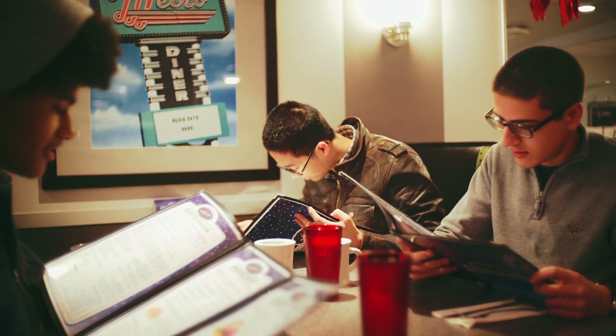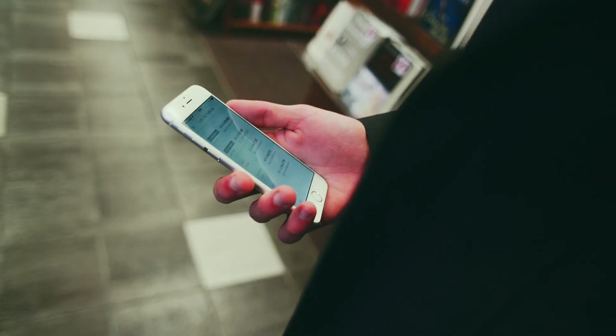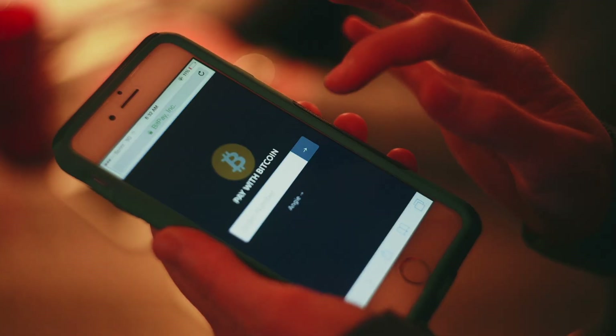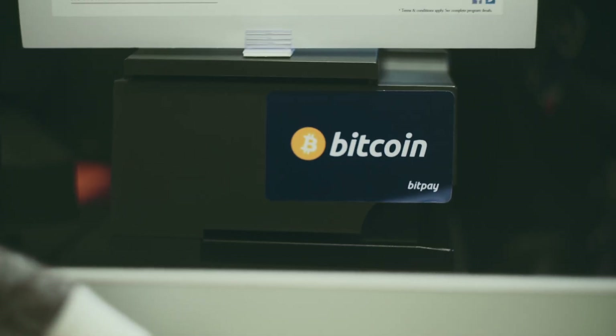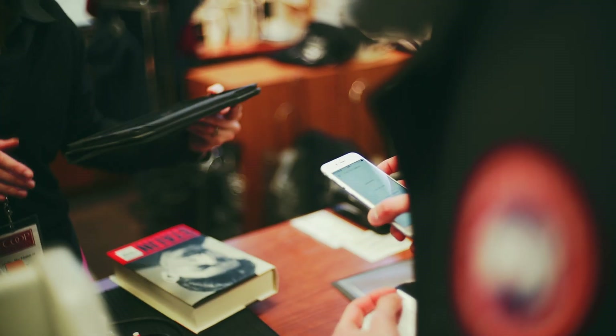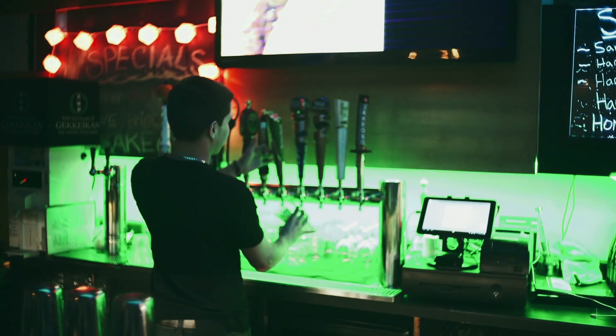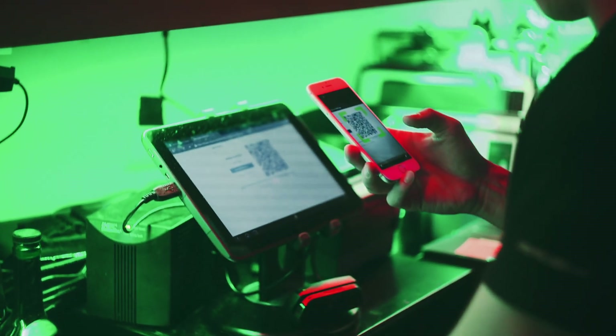When you use Bitcoin in a store, normally the cashier will have a mobile device and you'll also have your phone — that's kind of how the transaction happens. You'll scan a QR code on their device, and merchants will use services like BitPay to bill you for whatever you got. So if it's getting food in Central or paying for a drink at Moxa, merchants will use an app and you'll just scan their phone and pay. It's pretty fast and pretty easy, and you should see some 'We Accept Bitcoin' stickers in stores around town if you look for them.